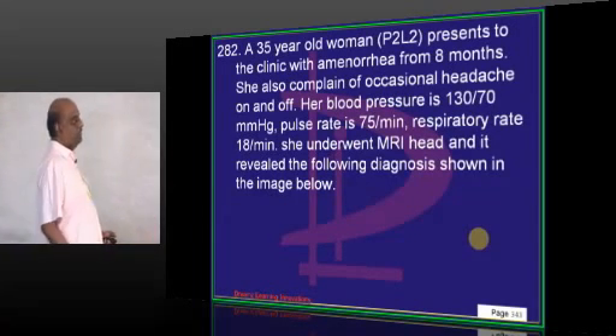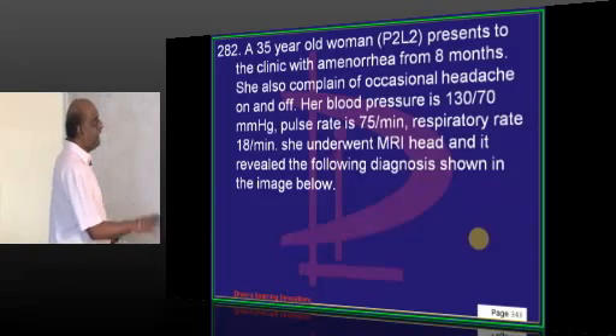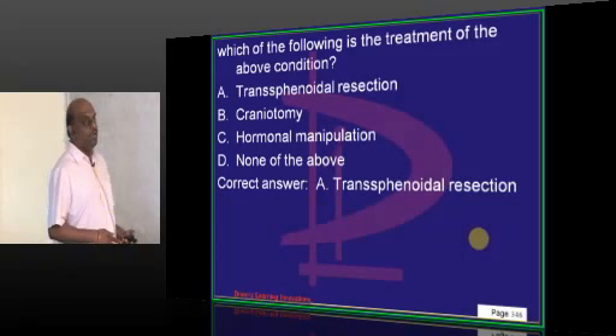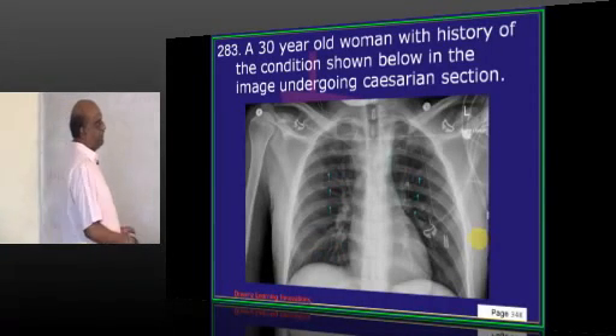A 35-year-old presents with amenorrhea and occasional headache, BP 130/70. A pituitary mass is found, classically treated by trans-sphenoidal resection, which is considered the most frequent surgical approach.